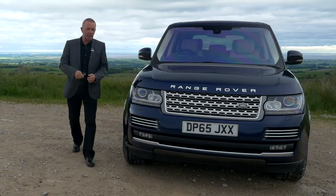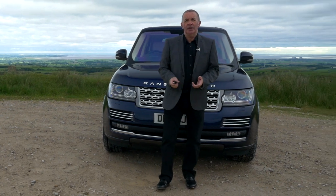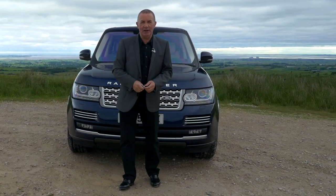Hi, my name is Barry Crampton. Today I'm going to show you around our Range Rover Autobiography, then I'll take you for a ride in it, but first I'll tell you a little bit more about it.